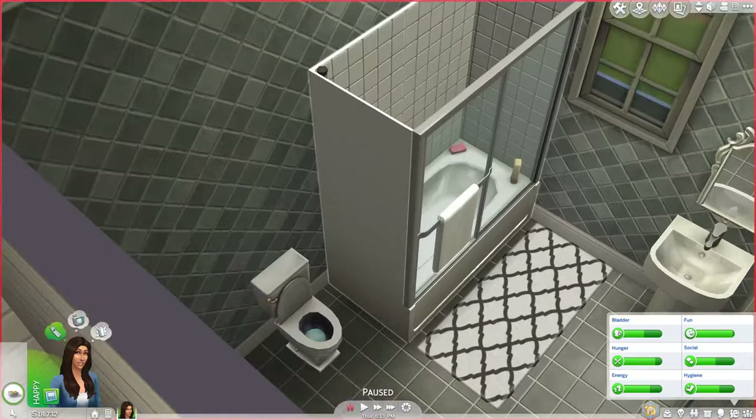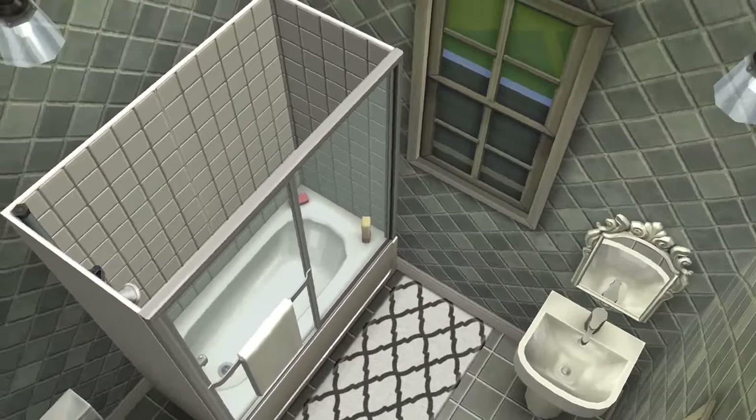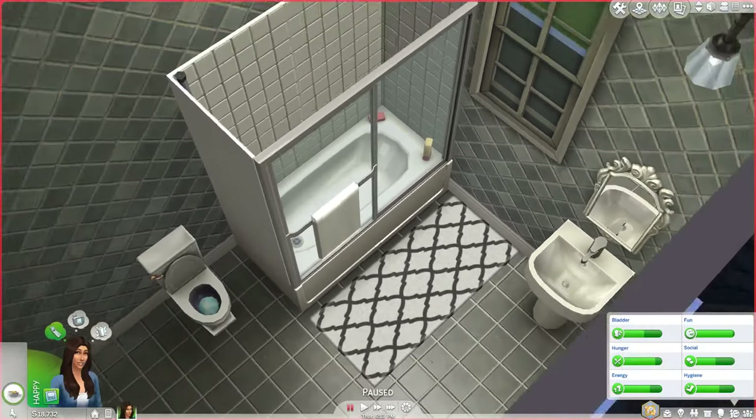Then you got this bathroom over here. Not too much to it, but it's nice. You got the good old shower and tub combo, so if you want to take a bath you can, or if you just want to take a quick shower, you can do that too.